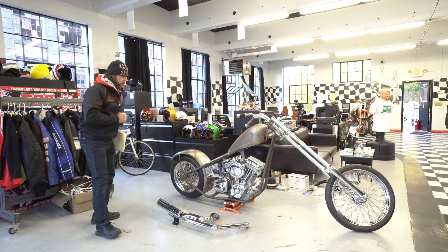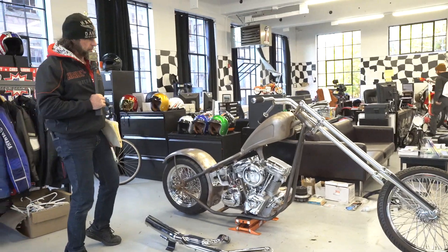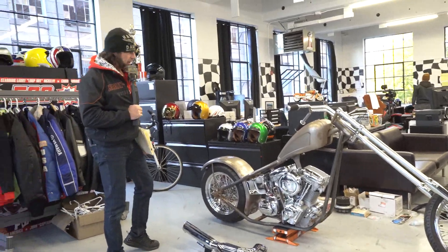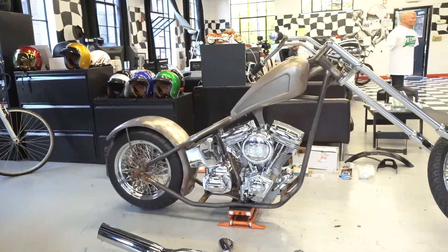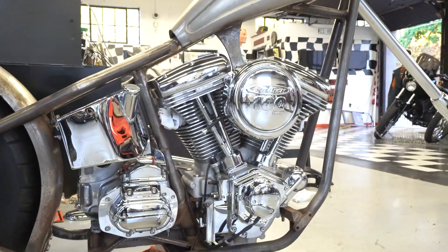Hey guys, Ken Kaplan here from Kaplan Cycles, on-site at the New England Motorcycle Museum, and this is a rare opportunity to buy an uncompleted dream. This is Tim McNaughton's custom, full-on, frame-up Harley-Davidson chopper.